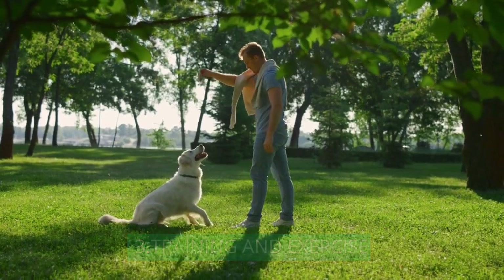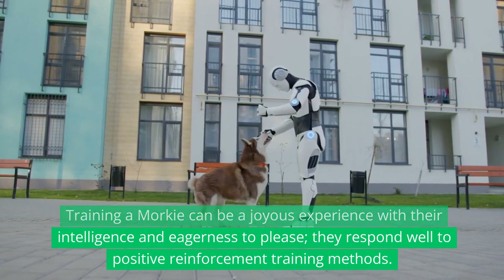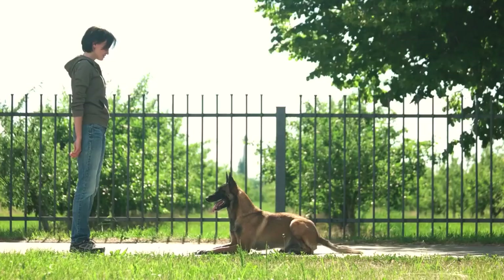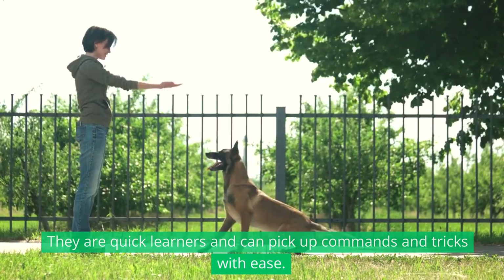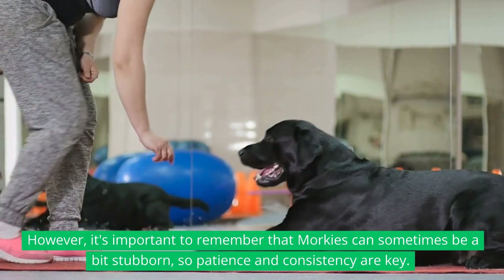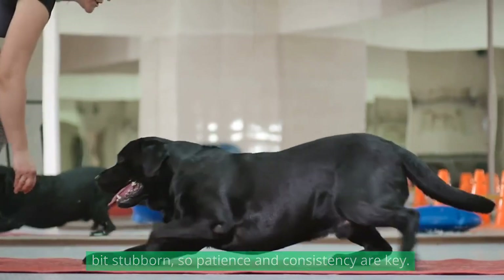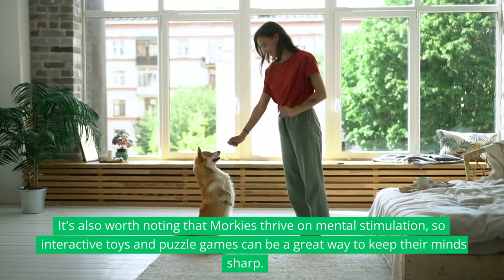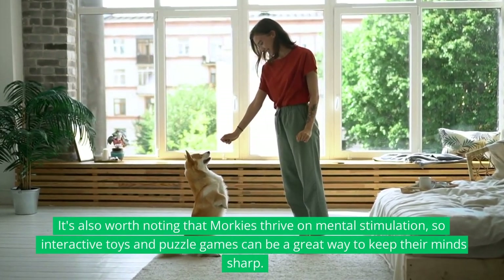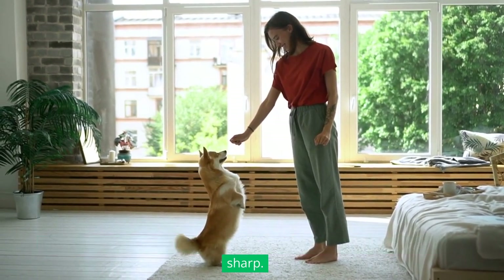Training and Exercise. Training a Morkie can be a joyous experience given their intelligence and eagerness to please. They respond well to positive reinforcement training methods and are quick learners who can pick up commands and tricks with ease. However, Morkies can sometimes be a bit stubborn, so patience and consistency are key. It's also worth noting that Morkies thrive on mental stimulation, so interactive toys and puzzle games can be a great way to keep their minds sharp.